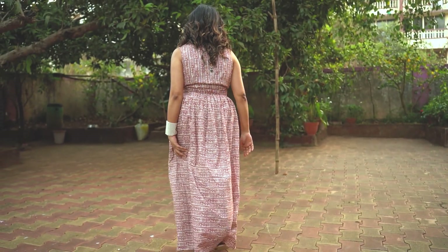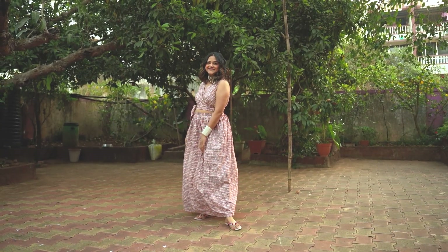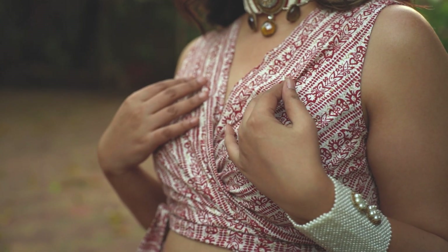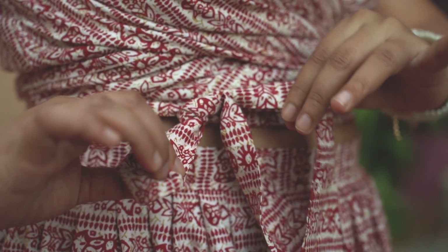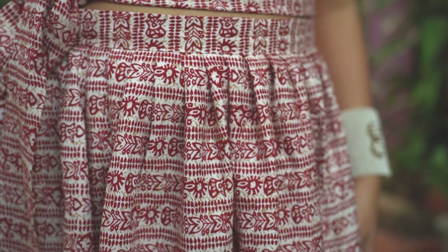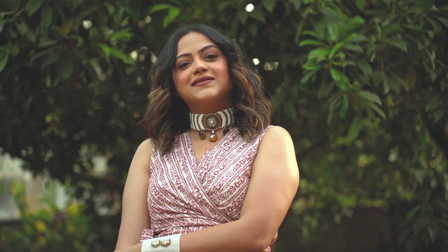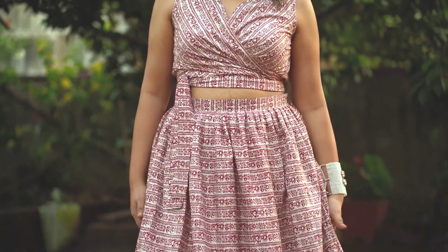Today I'm showing this Cleo Skirt Top Set — a maroon and white hand-block printed coord set in breathable pure cotton fabric. The top is a wrap-around style with a V-neck and tie at the waist, and the skirt is pleated with pockets — the best part! I've customized it as a high-waist skirt, and what I love most about the brand is that you can customize outfits in your own style, pattern, and fabric.